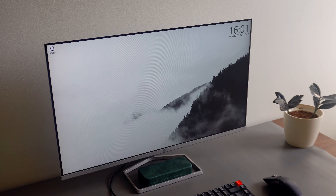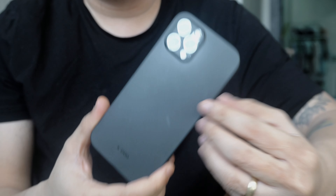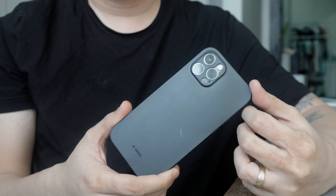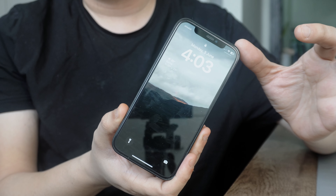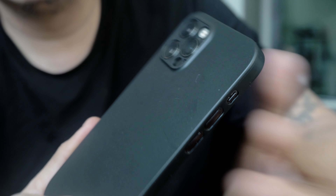For my keyboard, I won't bore you with the details and specs. I'm still using my old keyboard, my wireless Keychron K2. I don't think I need a new keyboard — this will be my keyboard of choice forever. If this keyboard stops working, I will just buy the same one again.